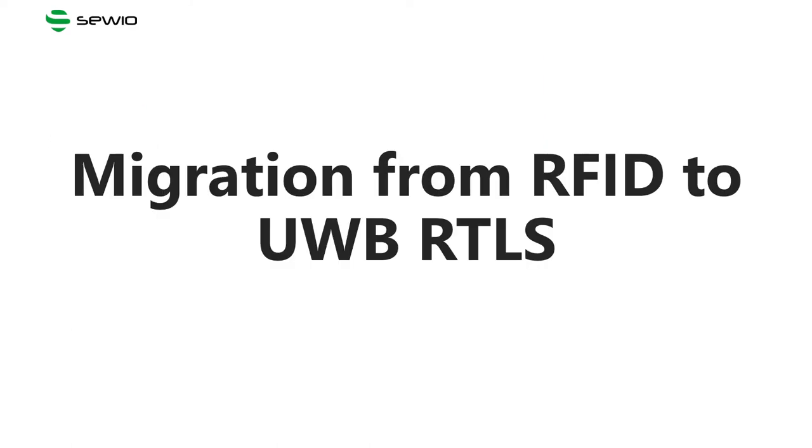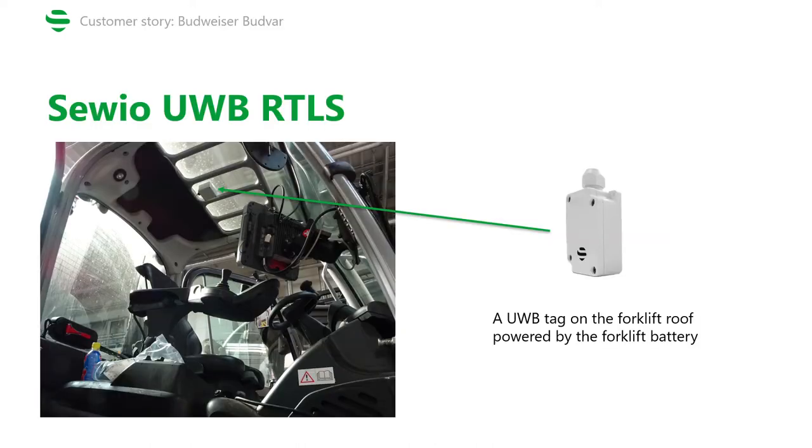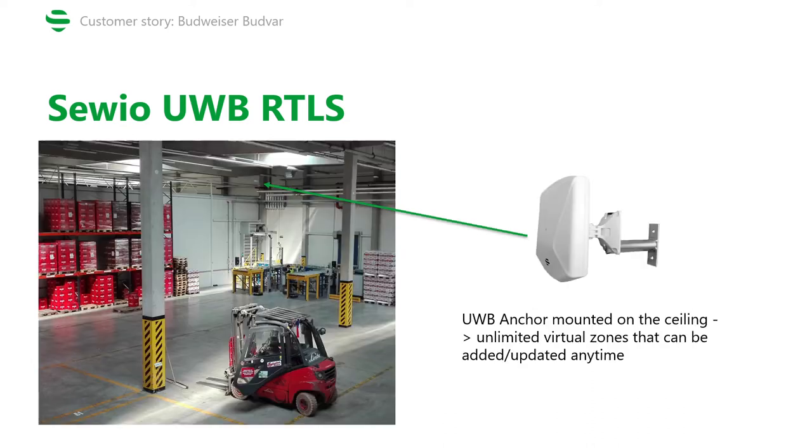So, how did the migration from a passive RFID system to a UWB RTLS look? The UWB tag is newly placed on the roof of the forklift, which not only prevents it from being damaged, but also allows it to be powered by the forklift battery. Similarly, the UWB anchors are now mounted on the ceiling, which allows for having an unlimited number of virtual zones that can be changed or updated any time. So if Budvar decides to change the layout of their warehouse, all they need to do is update the virtual zones on a computer — there's no need to physically change the infrastructure in the facility itself.